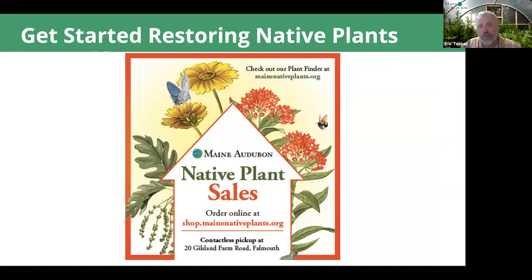For ways to get started, Maine Audubon's contribution has been the mainenativeplants.org database with 60 species as the beginnings of a native plant palette. Version two will go up to about 110 species and will also allow you to query by growing conditions. This time of year, you can go to shop.mainenativeplants.org to buy these plants — straight species, sustainably sourced.